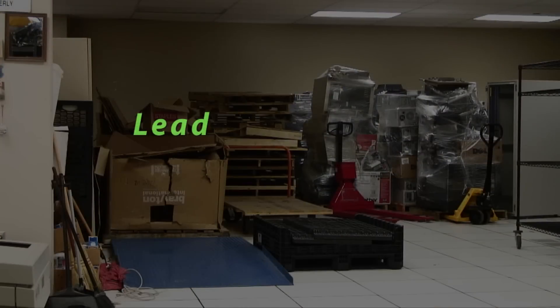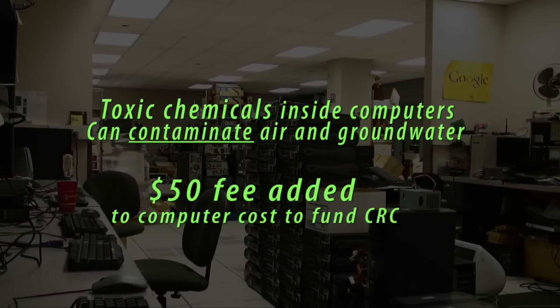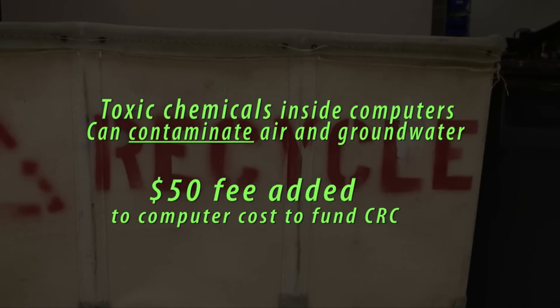Tim O'Rourke also understands there's a bigger threat than personal information getting out of computers. They contain the chemicals lead and mercury. So his department adds a $50 fee to the cost of a computer right up front, money that funds the CRC and its recycling efforts. Now, when a computer is at the end of its life or somebody wants to dispose of it, they call us up and tell us. We come and pick it up. We don't charge them at that point in time. So there is an incentive for people to get rid of their computers in a proper manner.